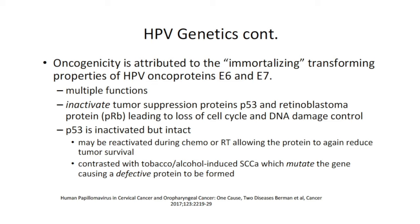The actual oncogenicity is attributed to the immortalizing and transforming properties of HPV oncoproteins E6 and E7. These oncoproteins serve multiple functions, but one major function is to inactivate tumor suppressor proteins P53 and retinoblastoma protein, which leads to loss of both cell cycle and DNA damage control. The P53 protein with HPV infection is inactivated but not mutated — an important distinction, because it can be reactivated during treatment such as chemotherapy or radiation, allowing P53 to reduce tumor survival. This is different from tobacco- and alcohol-induced SCC, which actually mutates the P53 gene, and probably explains the significantly better prognosis with treatment for HPV-related throat cancer.